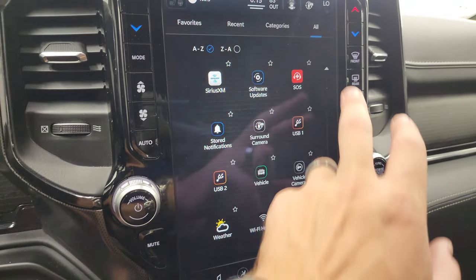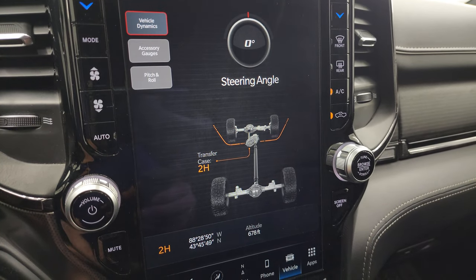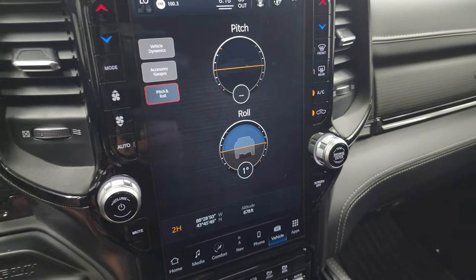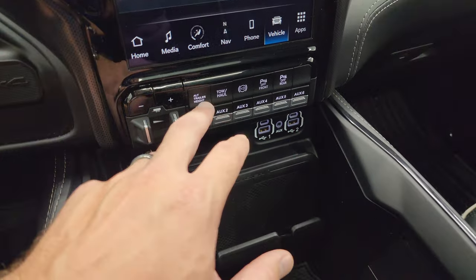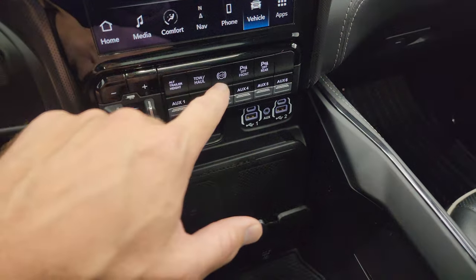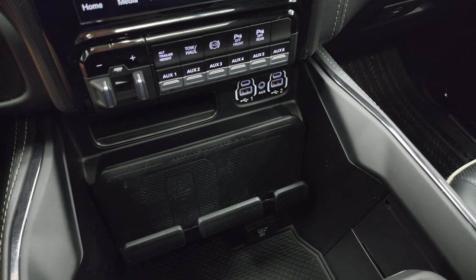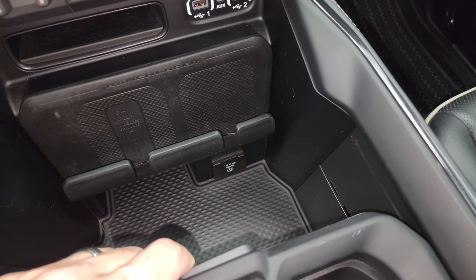On the off-road pages you get your steering angle, transfer case status — two high or four high — latitude, longitude, and altitude, accessory gauges, and pitch and roll. Really nice radio. Down here is your factory brake controller. You get alternate trailer height so you can program different trailers. Tow haul mode, factory exhaust brake, front and rear parking sensors, and six auxiliary upfit switches. Two USBs, two USB-Cs, and an aux jack. Down here you get your wireless cell phone charge pad and 115 volt 400 watt plug-in.